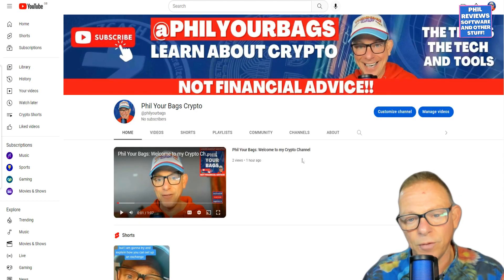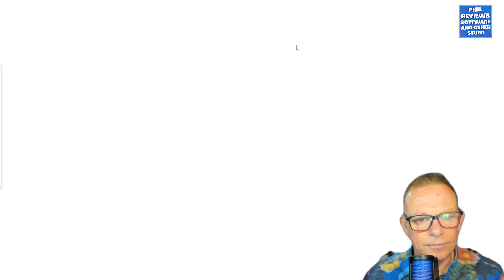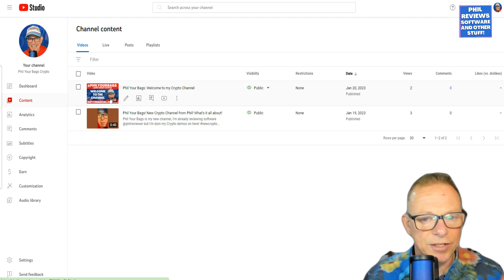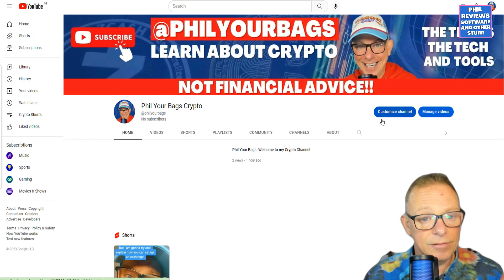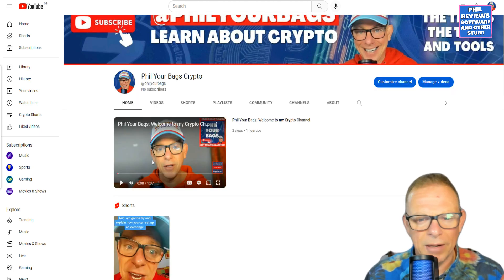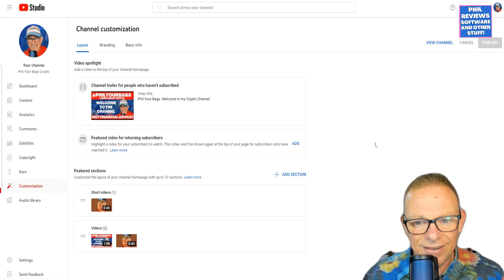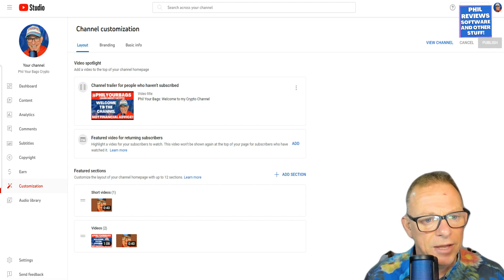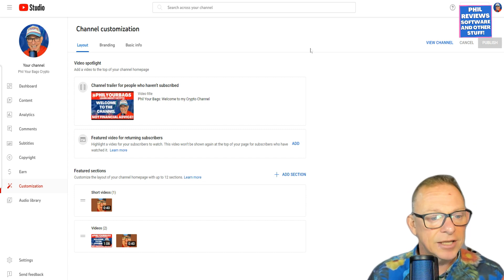You also have an intro video — I've got to put a bit more text there, but 'Welcome to my channel' basically encourages people to subscribe. The thumbnail says 'Welcome to my channel, not financial advice.' Once people do subscribe to the channel they'll get a different video, so I'll just show you that in the settings. I really recommend you set this up. I've done a video for people who haven't subscribed, and then there'll be another video where I say 'Hey, thanks for subscribing' and give people a bit more information. These are the sections where you can add your playlists.